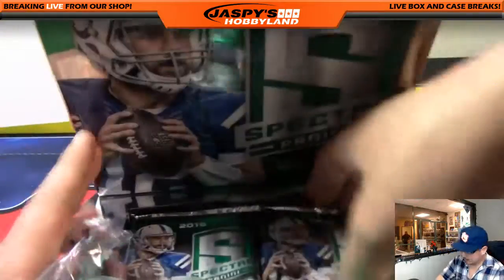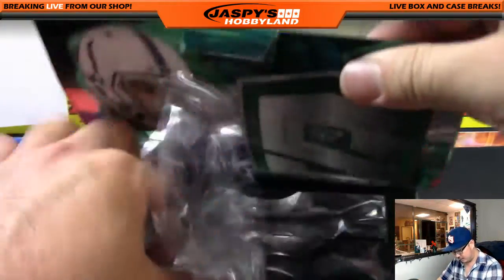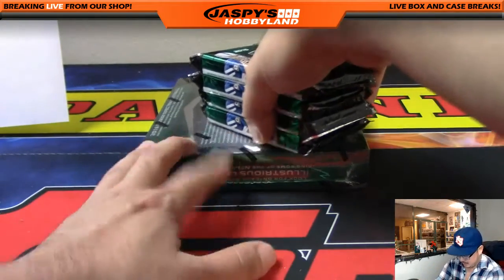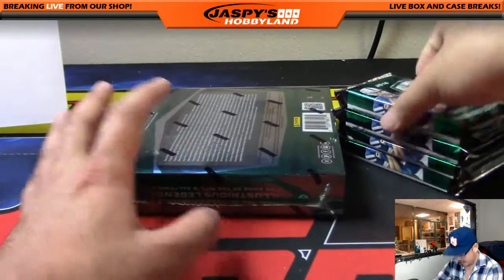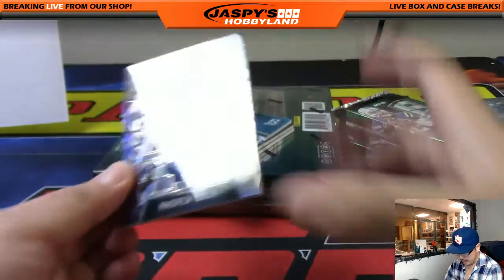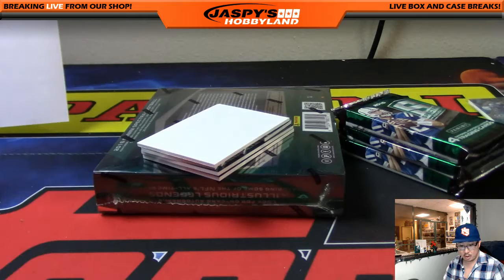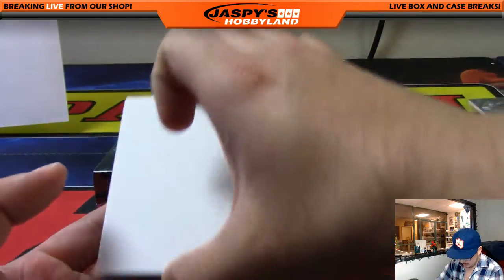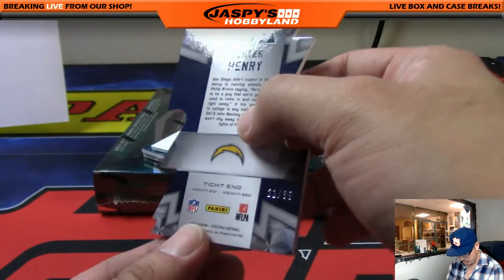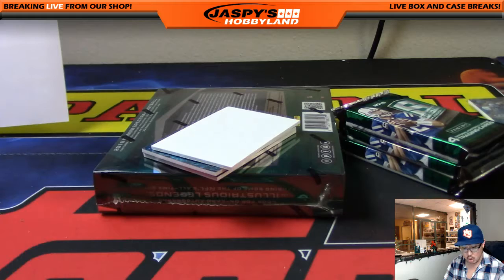Good luck everybody. The second half of this case is in the store right now at jaspieshobbyland.com. Next box, folks. Got another die cut coming up — there's Andrew Luck, 29 out of 99, for the Colts — Mark C. The die cut is Hunter Henry neon blue die cut, 21 out of 35. I love these die cuts, especially when they're on thicker cardstock — die cuts feel so much cooler. Chargers going to Derrick Slavic.